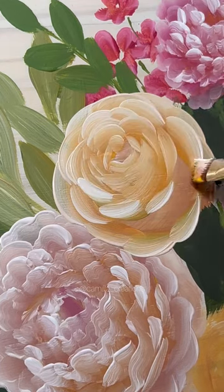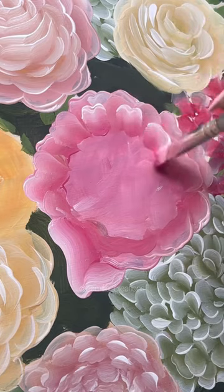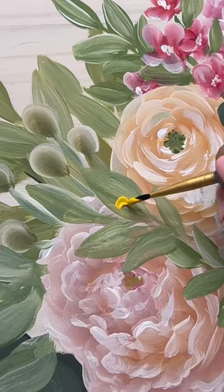As I finished up each flower, the bouquet started to come to life, and I was getting more and more excited to finish it. My favorite flowers in this bouquet were all of the fluffy peonies that I added and, of course, the hydrangeas.